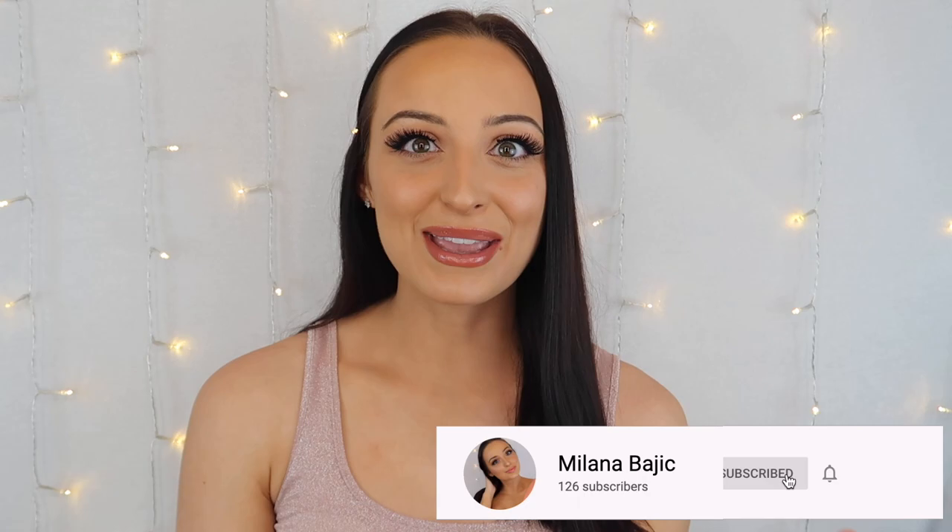Hey guys, welcome back to my channel, and if you're new here, welcome! My name is Milana and I love to make videos about makeup and fashion. If you love either of those two things, you're in the right place. Make sure to give this video a thumbs up, comment, share with your friends, and subscribe — I post three times a week.